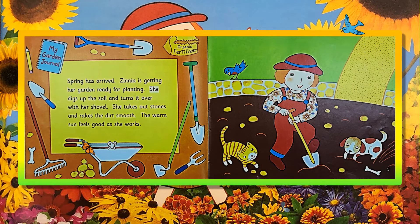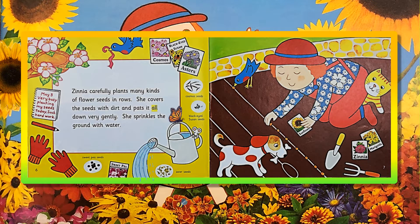My Garden Journal. Zinnia carefully plants many kinds of flower seeds and roses. She covers the seeds with dirt and pats it all down very gently. She sprinkles the ground with water. May 3rd! Very busy planting my seeds today. Such hard work!